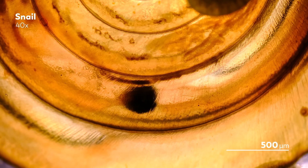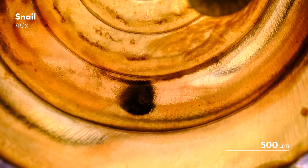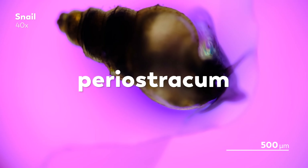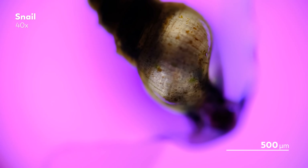It's clear, though, from the different patterns and colors that we can see on these shells, that there's more to shell building than just calcium carbonate. The outside of the shells are encased in a layer called a periostracum, made of proteins, carbohydrates, fats, and pigments that will eventually come to define the snail's appearance.